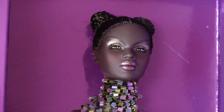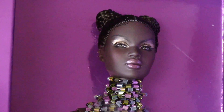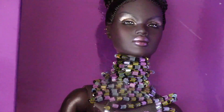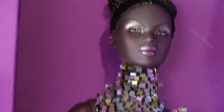Naja's head sculpt is the 2.0 version and she comes on the New Face 3.0 body. It is a high heel body. The skin tone is the Nubian skin tone. Her hair color is brunette. She does have hand-applied lashes, but she does not have the quick switch head feature.